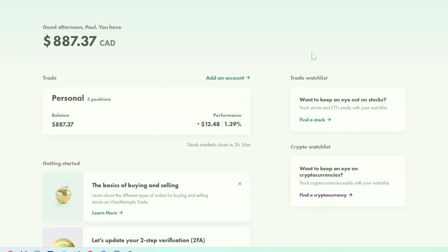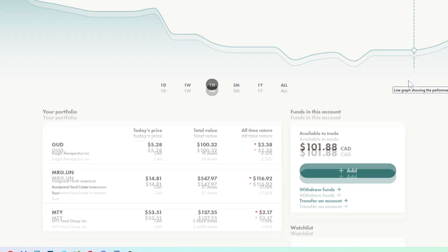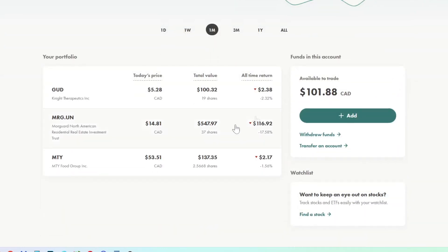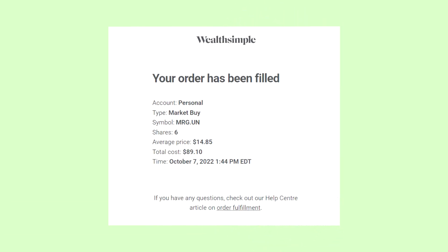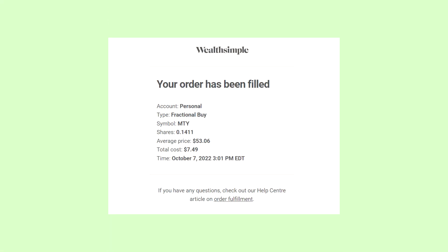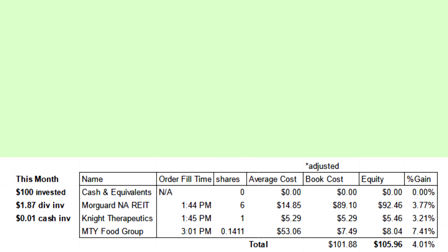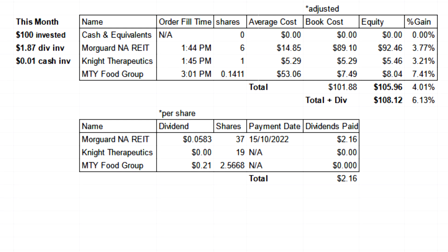With that out of the way, let's go over what happened in the portfolio's fiscal October. At the start of the month, as per usual, I added $100 of cash to the portfolio. On top of that, I received $1.87 in dividends and had one cent left over from September. I used all of that money to buy 6 Moorgard North American Residential REIT shares, 1 share of Knight Therapeutics, and 0.1411 shares of MTY Food Group. As of November 3rd, 2022, that $101.88 appreciated by 6.13% to $108.12, accounting for dividends received.